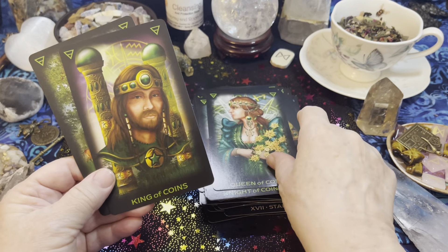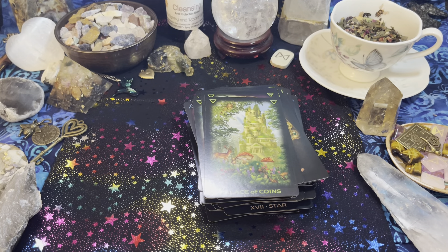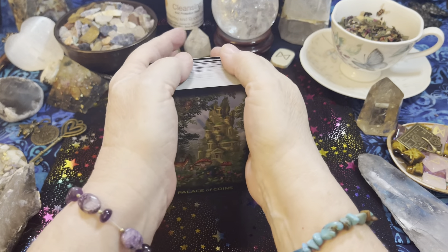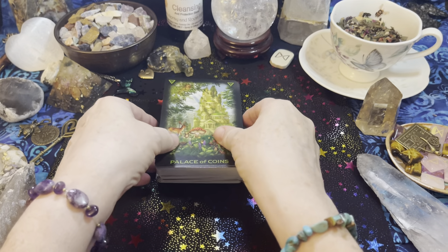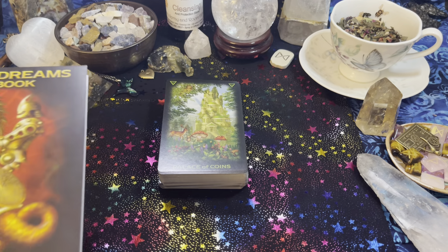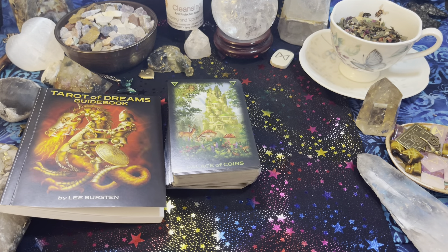Let me know in the comments if you have this deck or if you have one of his other decks and what you think about it. Are you excited that this is Rider-Waite-Smith and Thoth, or do you think Golden Dawn is all the same? I'd like to hear your thoughts. I am very excited to start working with this deck and I hope you enjoyed this walkthrough — have a great day!